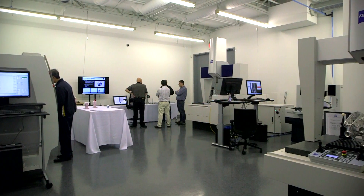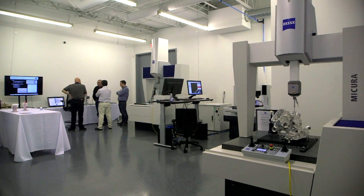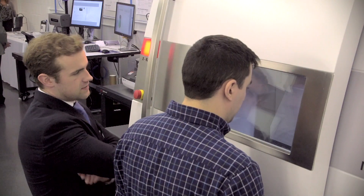My name is Doug Fitzgerald. I am the site and sales manager for the Marlboro, Massachusetts location. We've had distributors support us in this area, but we didn't have a physical presence where we can really connect with our customers and offer them the support that they need.